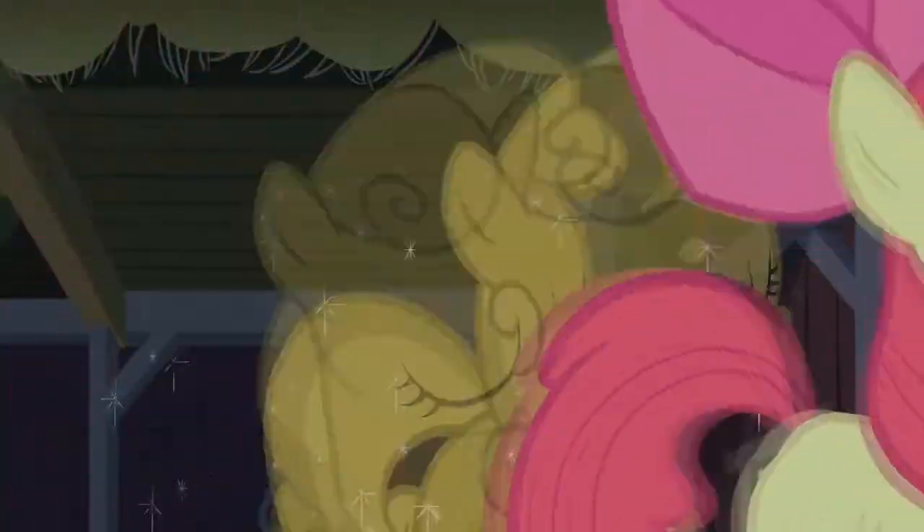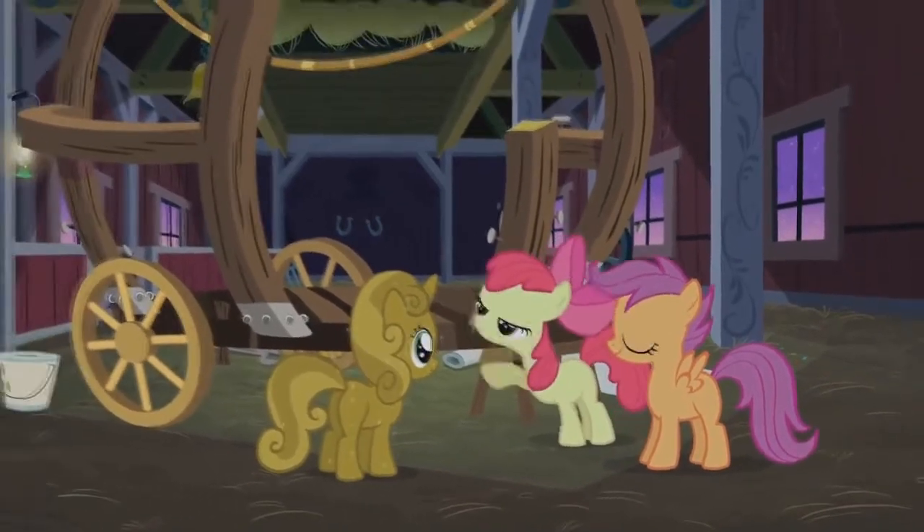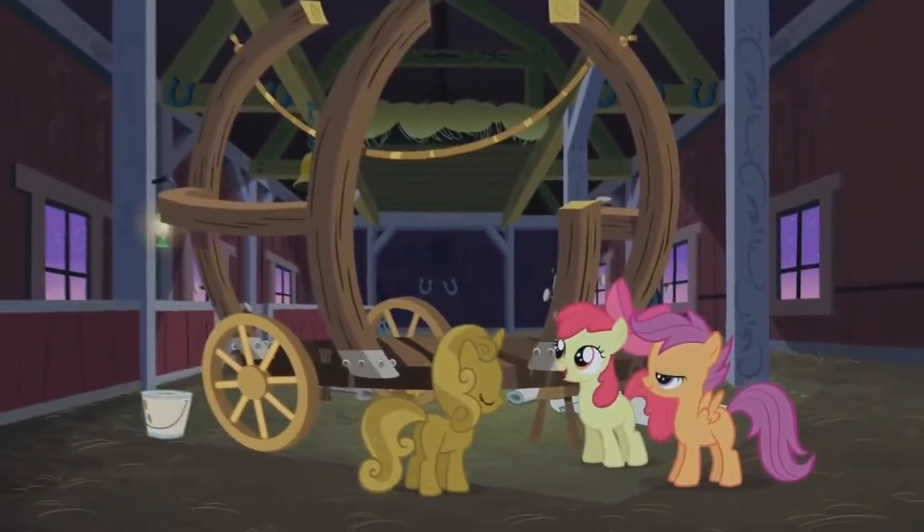Come on, y'all. Let's get to it. We only got a few hours before morning and this thing has to look so good, Babs won't be able to resist wanting to ride in it.